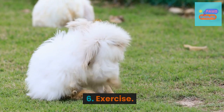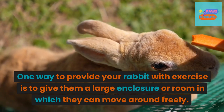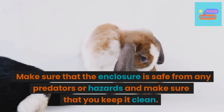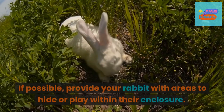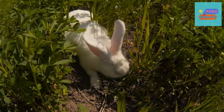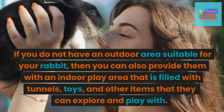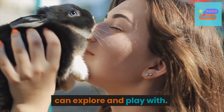6. Exercise. One way to provide your rabbit with exercise is to give them a large enclosure or room in which they can move around freely. Make sure that the enclosure is safe from any predators or hazards and keep it clean. If possible, provide your rabbit with areas to hide or play within their enclosure. If you do not have an outdoor area suitable for your rabbit, you can also provide them with an indoor play area filled with tunnels, toys, and other items that they can explore and play with.